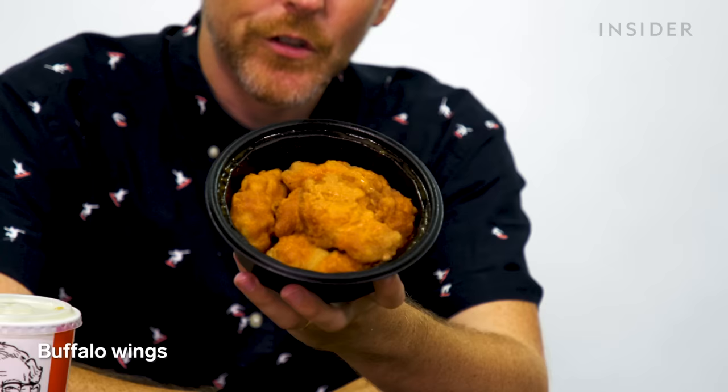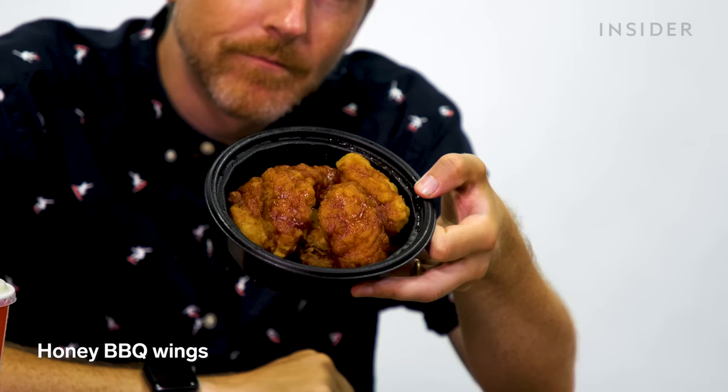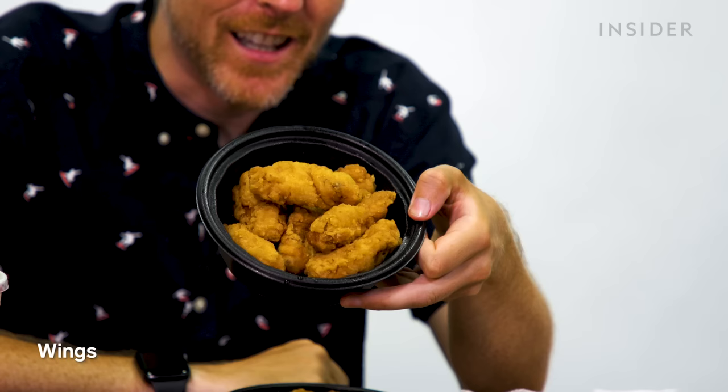Something you can get at US KFC but not in Japan is wings. You can get wings in units of 6, 12, 24, or 48. The three wing flavors are standard buffalo, honey barbecue, and unsauced. They're also available in a limited-time Nashville hot sauce.